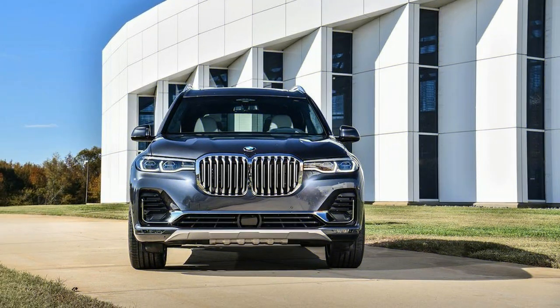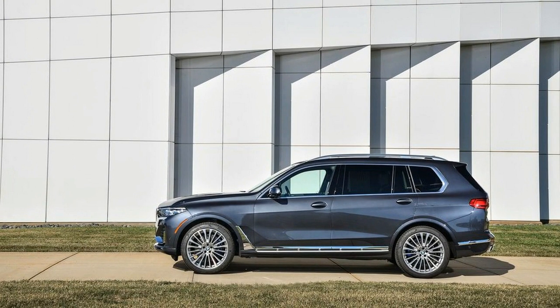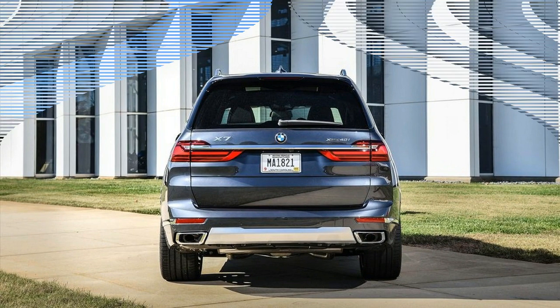Last May, I got an early review of BMW's brand new flagship SUV, the 2019 X7. At the time, I reviewed the three-row hybrid as I spent the better part of two days handling paved streets and rough trails in and around BMW's US home in Spartanburg, SC.